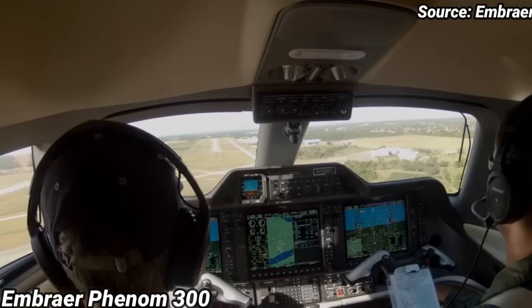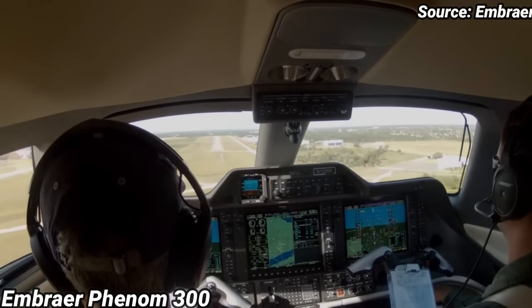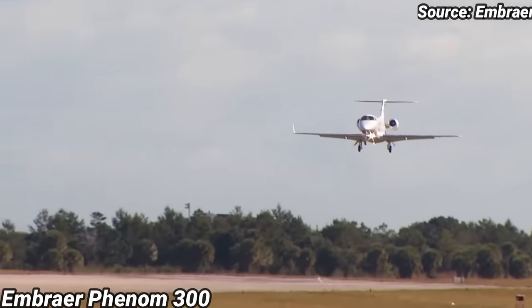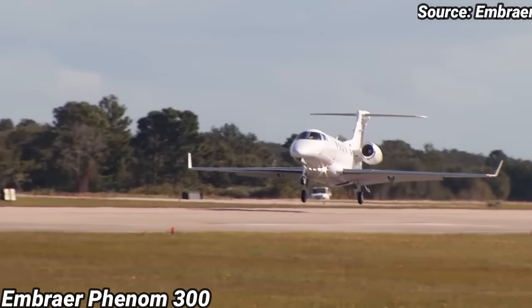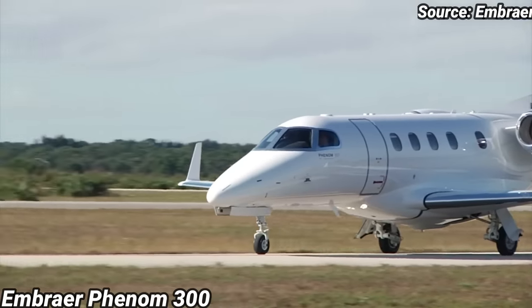The hourly cost is $1,757. The total annual budget for flying 200 hours per year is approximately $631,000, or $921,000 for flying 400 hours per year. The list price is about $9.8 million.